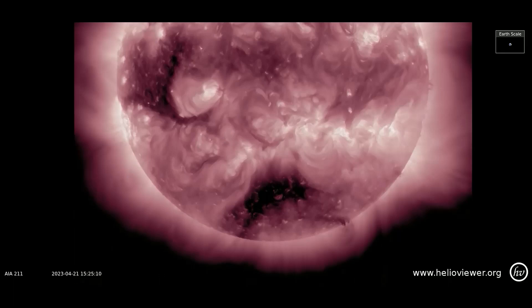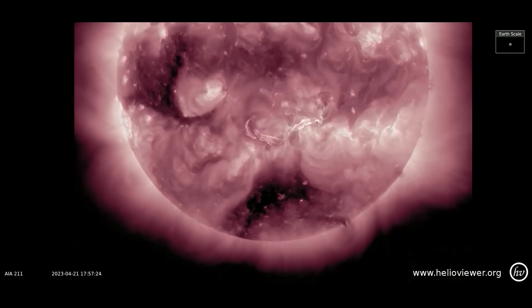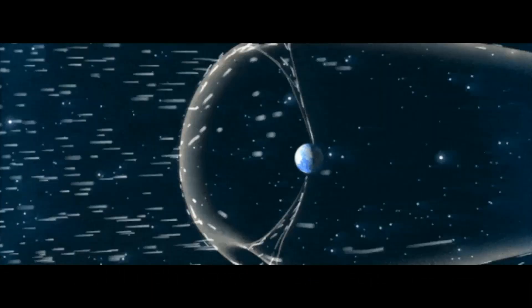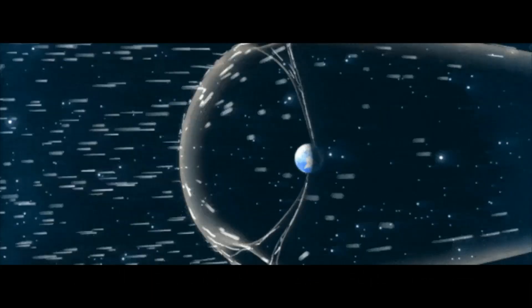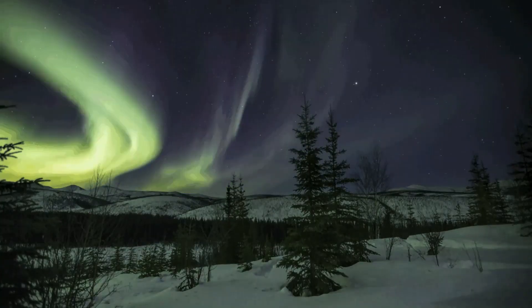I've shown you the filament CME through different SDO filters. On this 211 filter, an Earth-facing coronal hole can be observed. These coronal holes can spew solar winds at 1.8 million miles per hour toward our planet, which can cause stunning auroras and disrupt satellites.